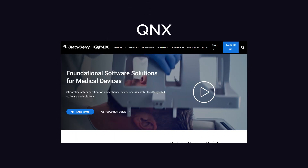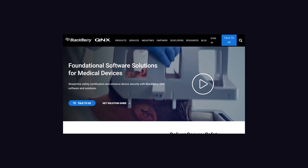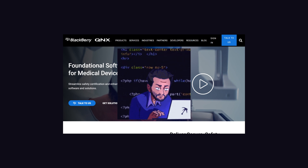QNX is the name of their operating system for micro kernels, and it is built using C and C++. To build applications for this OS, you also have to code in C or C++.